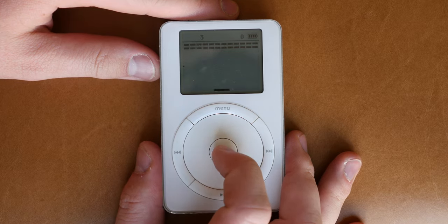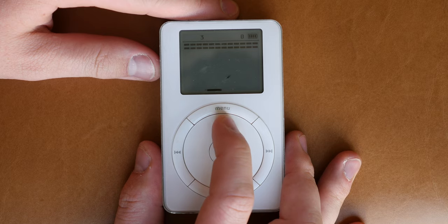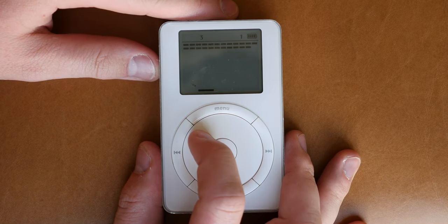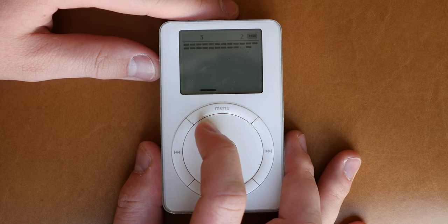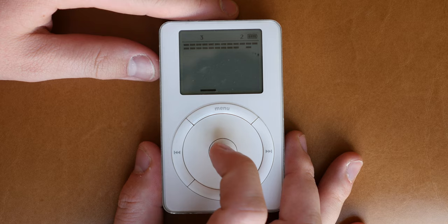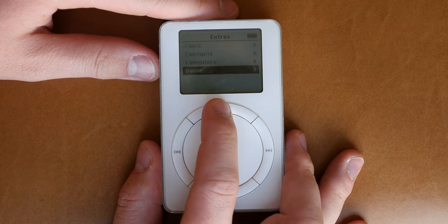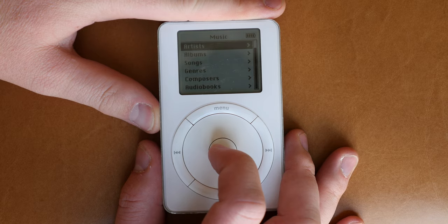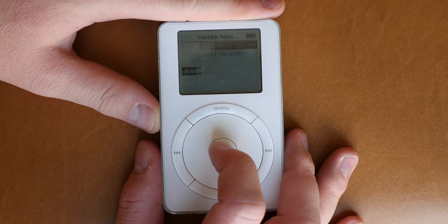And there was a game — not games, game. Brick Breaker was the only game available on the second-generation iPod. There were more games that came later on, but when it started, it was not focused as a gaming device — rather, a music player. My, have the tables turned. Look at the iPod Touch — seldom do we use it to listen to music.